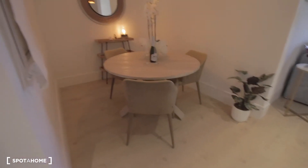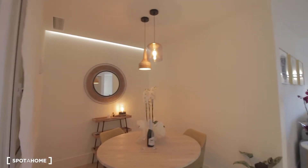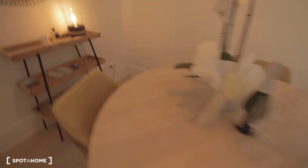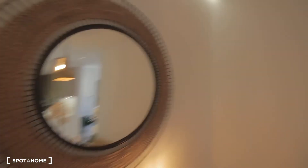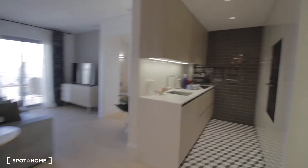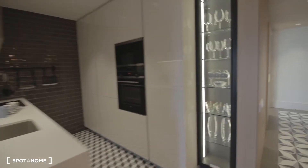Then the dining area over here — we have this nice round table for three, I would say four or five as well. There's a nice mirror over here and the kitchen as well over here. In the kitchen we have, as you can see, all the glassware here.